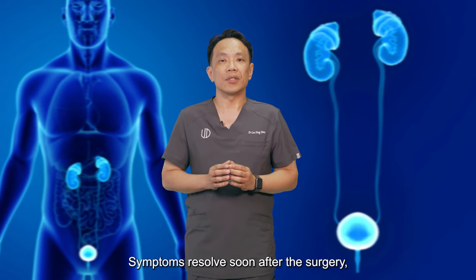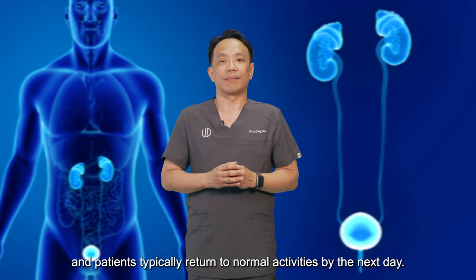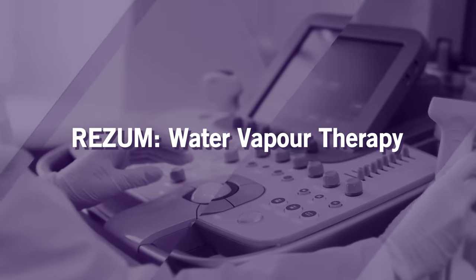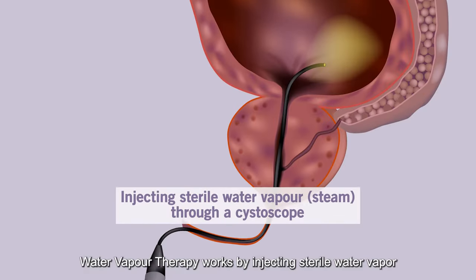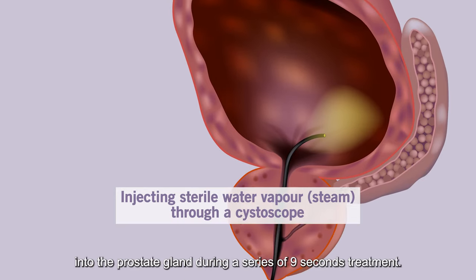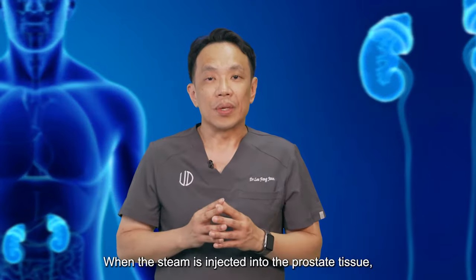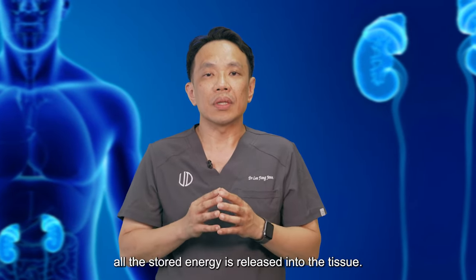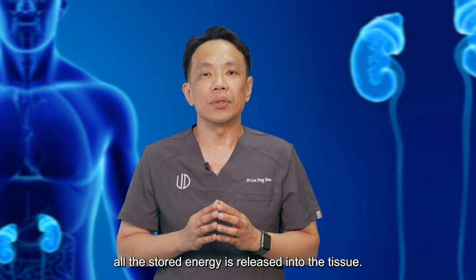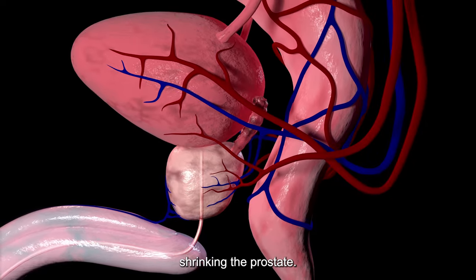Symptoms resolve soon after the surgery and patients typically return to normal activity by the next day. Water vapour therapy works by injecting sterile water vapour or steam through the cystoscope into the prostate gland during a series of 9-second treatments. When the steam is injected into the prostate tissue, all the stored energy is released into the tissue, and over time the body reabsorbs the treated tissue.